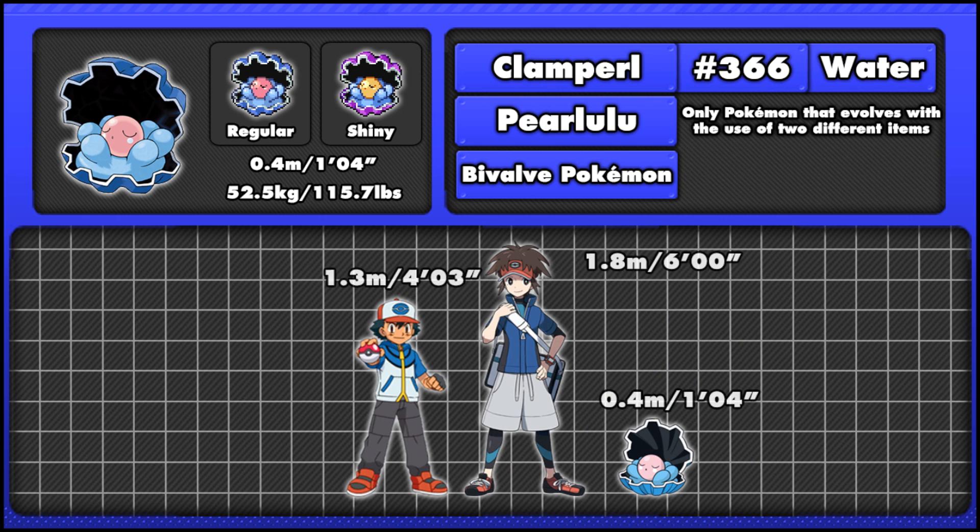Looking at size for Clampearl, standing at 0.4 meters or 1 foot 4 inches, it's not a very big Pokémon, but then again it's based on a clam, so you wouldn't want it to be too big — otherwise you might accidentally walk inside Clampearl, which I don't think you'd want to do.